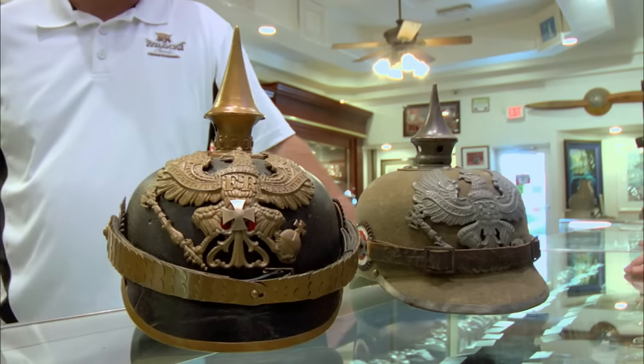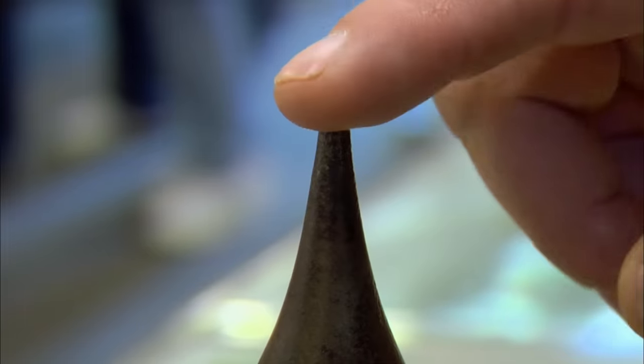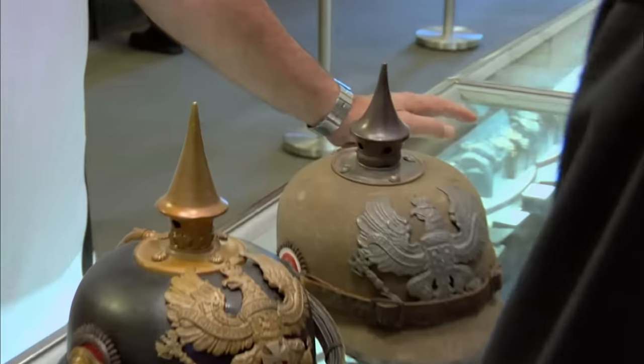What do we have here? I have no idea. These are German helmets. What are the spikes for? They put the helmets on their head, bent over and ran into people — that's how they fought wars. I'm kidding. Sounds pretty efficient.